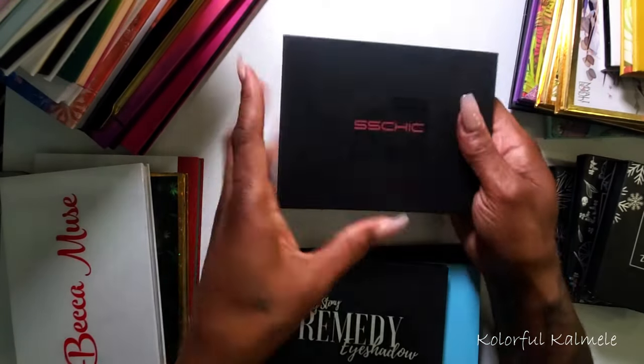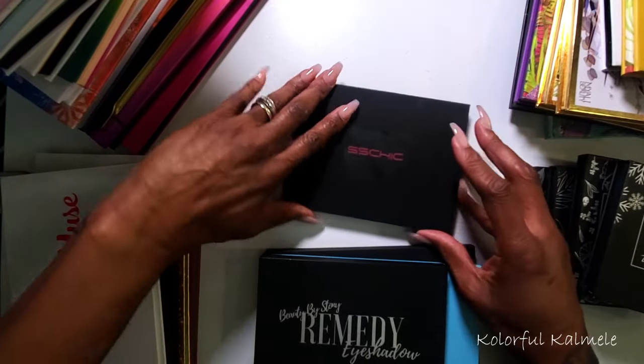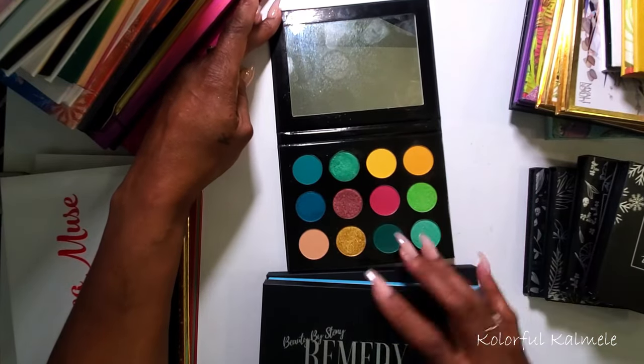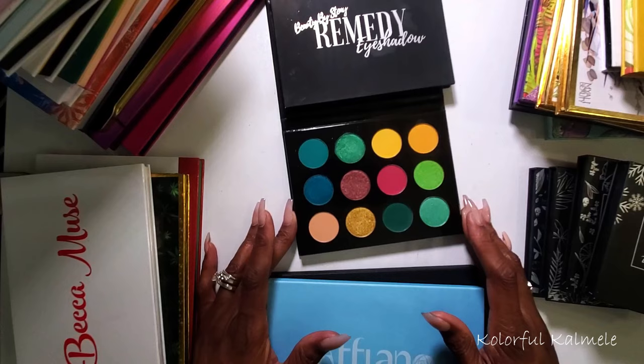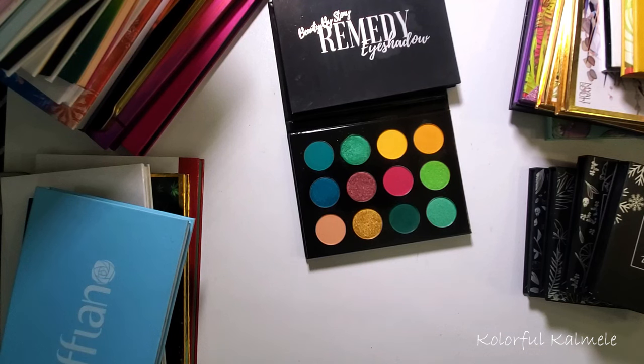Okay, this one is from SS Chic Boutique — very plain packaging. The color story in this palette is actually very pretty, really really pretty. It's an indie brand where I'm not even sure if they still exist. Let me check their Instagram real quick. It looks like they do have an Instagram, but they seem to be posting things that aren't necessarily makeup — maybe they moved more into fashion and nails.